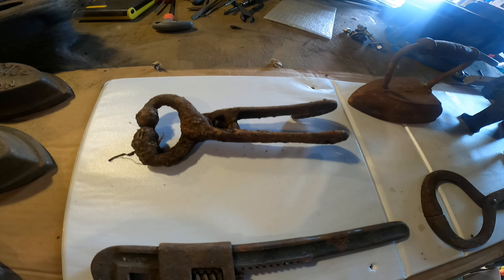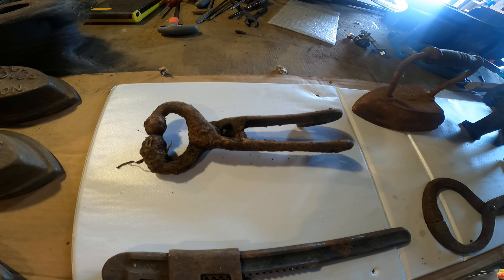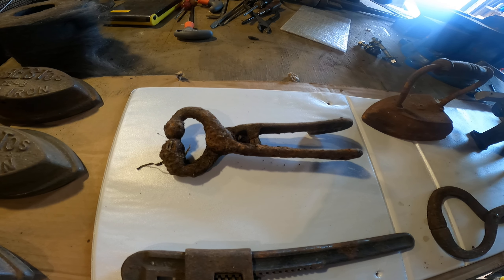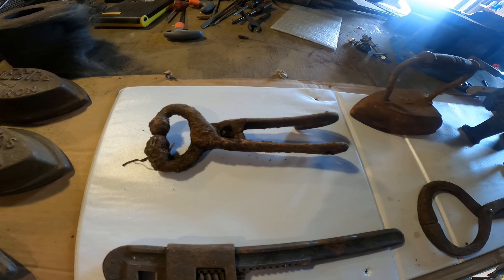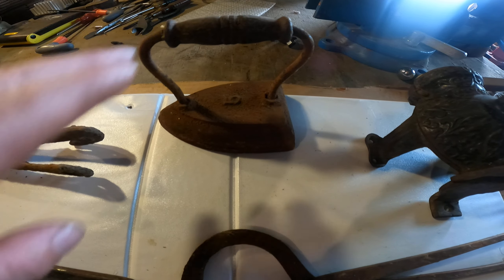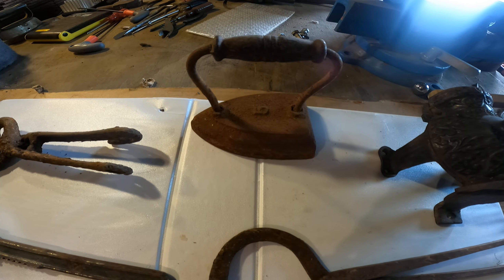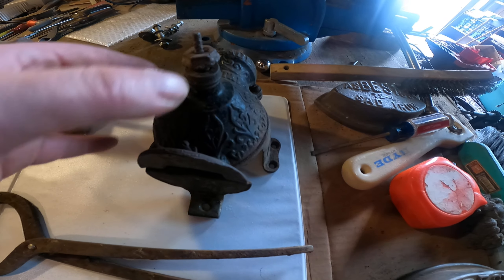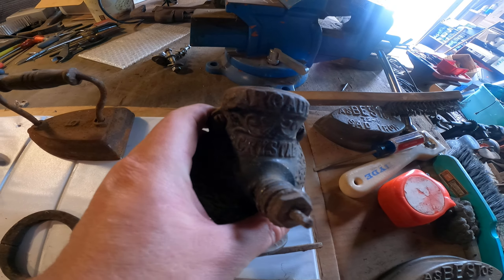Bullring pliers — for putting the rings in bull's noses, you don't see those every day. This was dug up behind a barn; it's the kind of thing we're looking for all the time. 1880s, 1890s sat iron. Old Arcade coffee grinder.